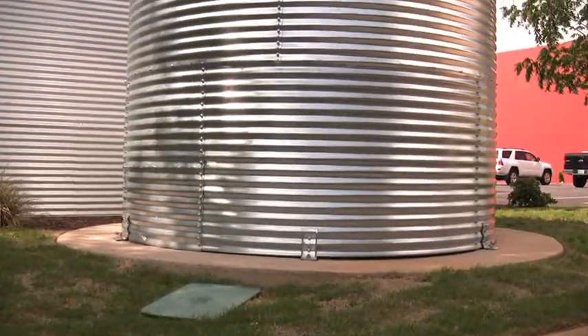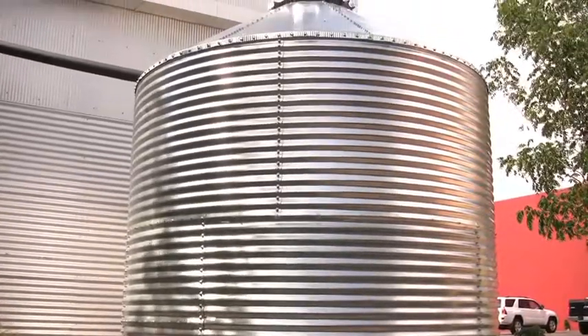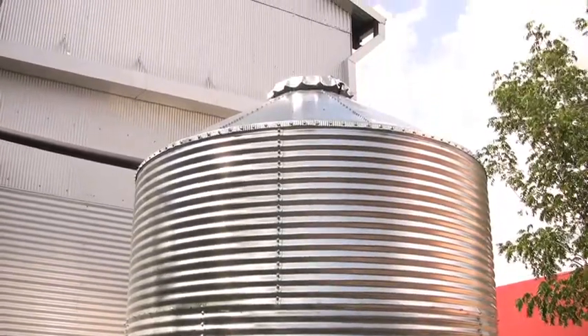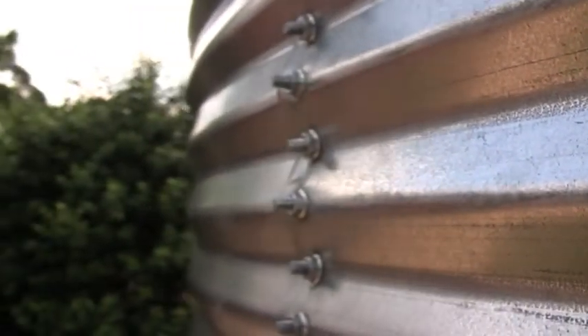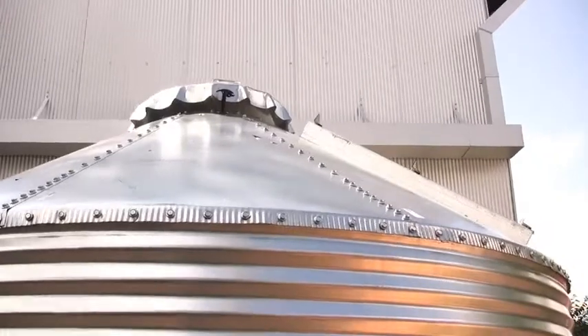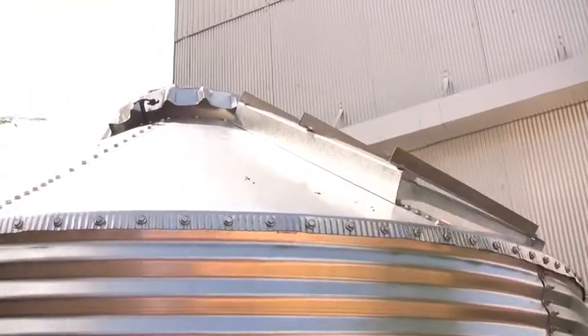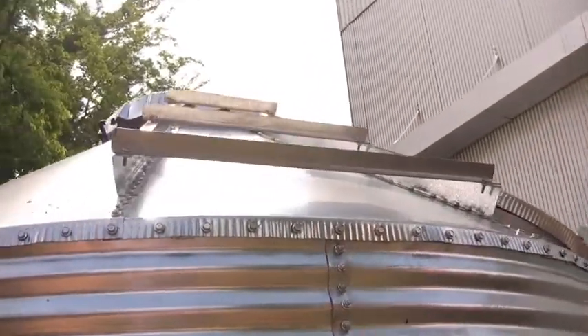A thousand square feet of rooftop with just one inch of rain will produce over 620 gallons of water, so that water can easily be stored and reused. We're trying to remind people of the things they can do — whether it's watering their garden, flushing their toilets, washing their cars, washing their dog — whatever you might use. Only about 10% of the water we use in a home is used in the kitchen for drinking, which means 90% of our water can come from rainwater, graywater, or recycled water.